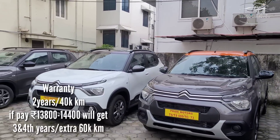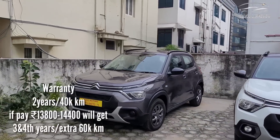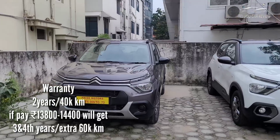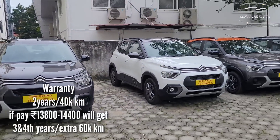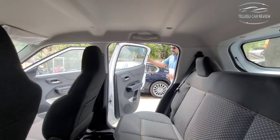The warranty is two years and 40,000 km. The Live variant mileage is 13,000 km/L and the Feel variant is 14,000 km/L. An extended warranty of two extra years and 60,000 km is also available.